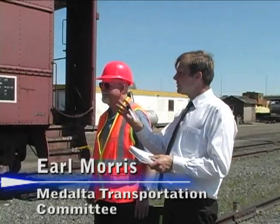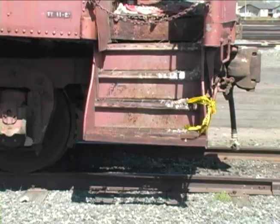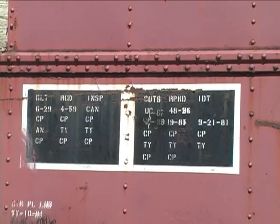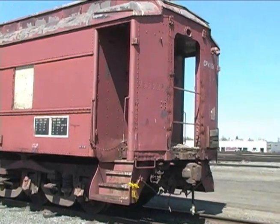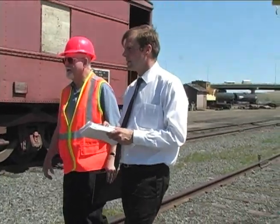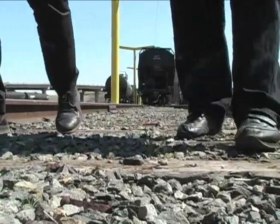Earl, can you explain to us exactly where this car came from and a bit of its history? It was a 1929 — still is — a 1929 sleeper built by Pullman Company, leased to the CPR and eventually sold to the Canadian Pacific Railway. It is one of only five that were built to this particular style, and four others were destroyed a number of years ago, leaving this one.